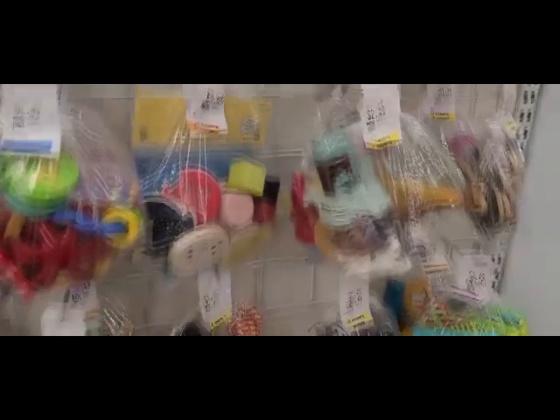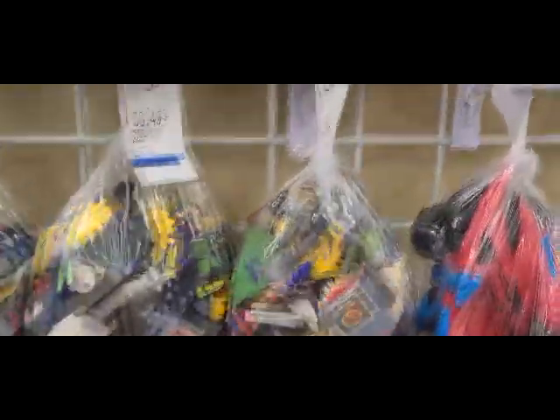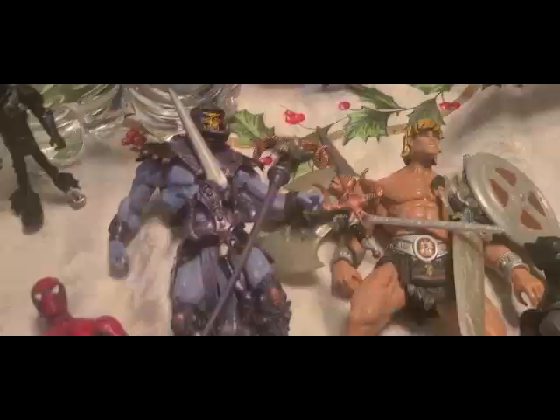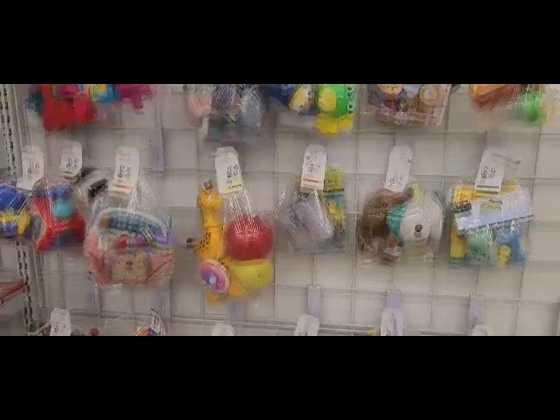One of my favorite parts of thrifting is poking around the toy bag section — bright colored artifacts of plastic randomly grouped together and shoved into more plastic for usually three to five dollars a bag. It's a beacon of hope and possibility for collectors and resellers alike. But is there treasure?